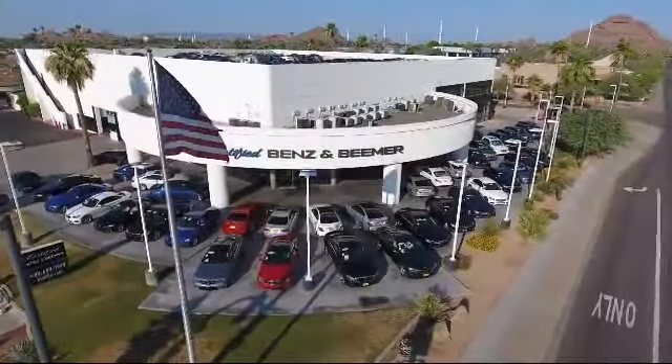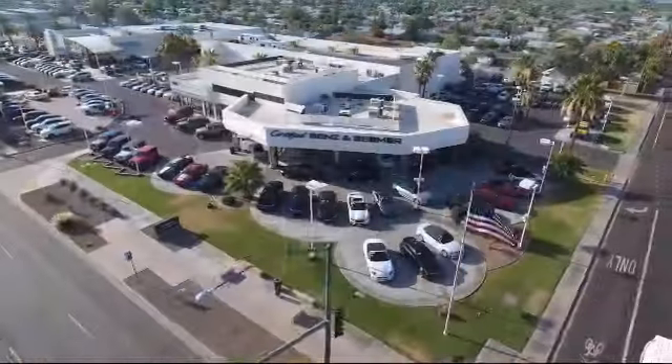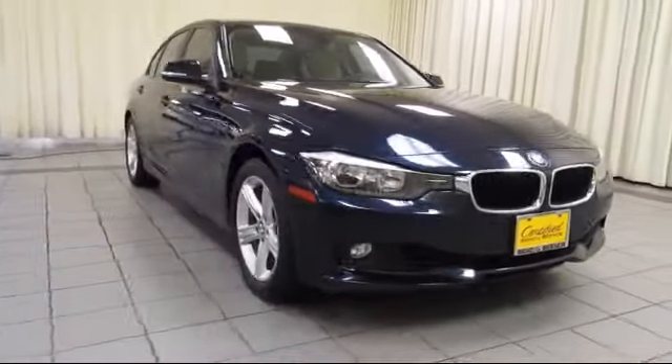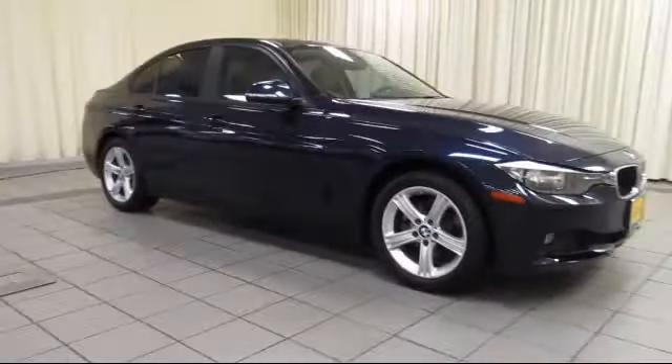Welcome to Certified Benz and Beamer. Here's a look at one of our quality vehicles from our massive selection of premium cars, trucks, and SUVs. This vehicle comes equipped with alloy wheels,